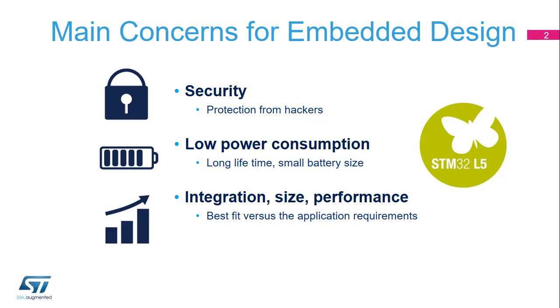The main challenge faced by our customers is to protect from hackers at logical and board level attack and to add more security. The second concern is related to low power consumption in order to reduce the battery size and increase the lifetime. In the end, the target is to define the right microcontroller which fits the application requirements the best in terms of integration, size, and performance.